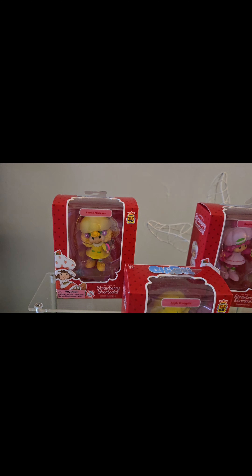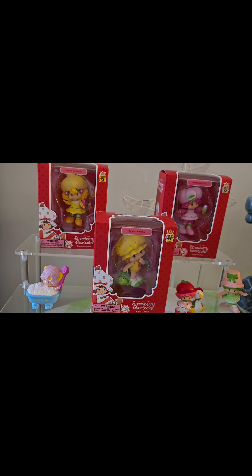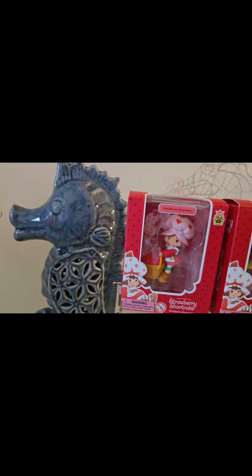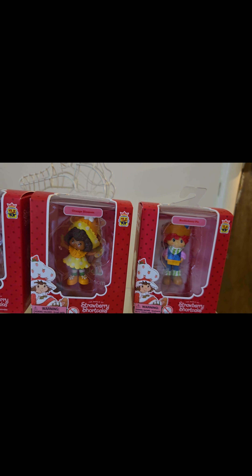And then these bigger ones that are still in the box are the ones that they were selling at Five Below. I actually ordered them online because my store never has them. So we got Lemon Meringue, Apple Dumpling on Tea Time Turtle, and then we have Raspberry Tart. And over here a Strawberry Shortcake with her strawberries. Then we have Orange Blossom and Huckleberry. They're so cute, I just love them.